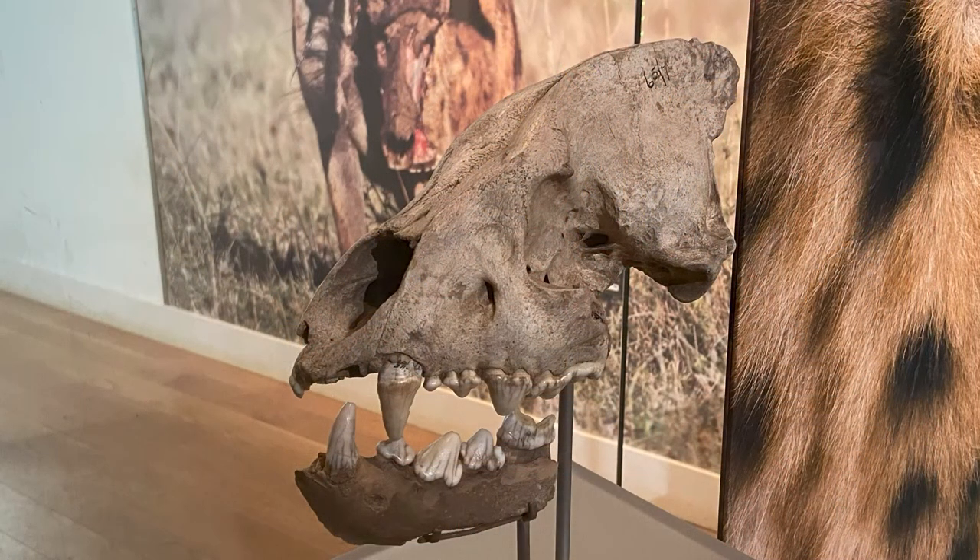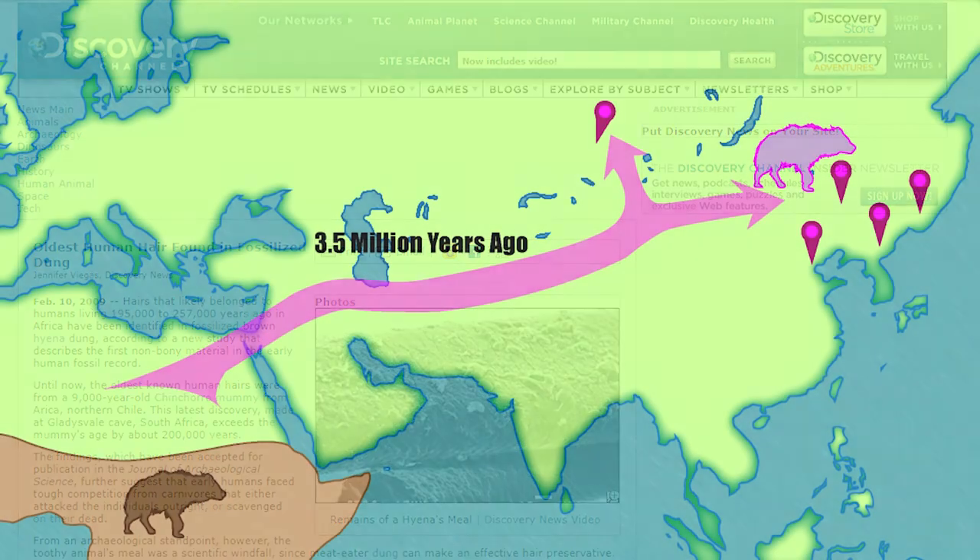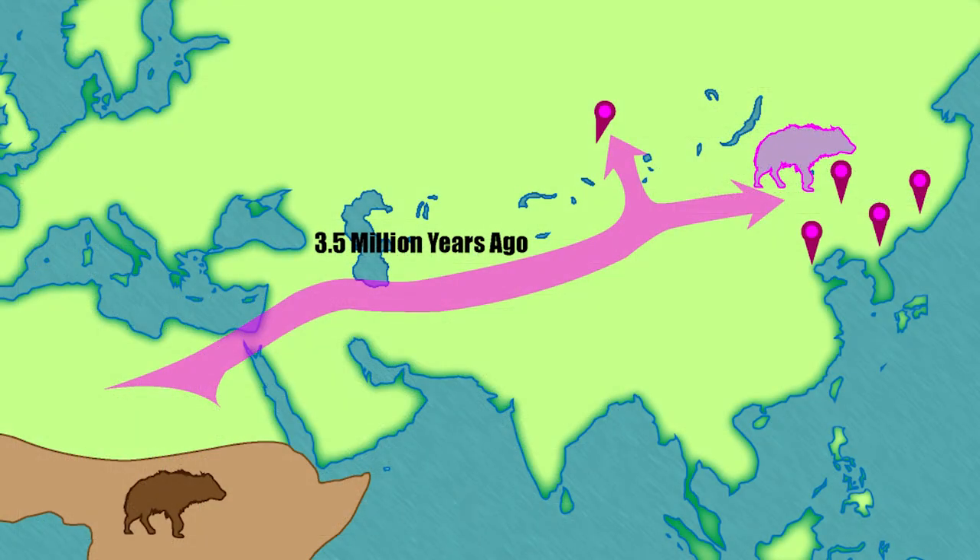Hyena attacks on humans do still happen even in the 21st century, and we have evidence of human bones gnawed on by hyenas. In fact, the oldest known traces of human hair have come from fossilized hyena dung, dating to between 197,000 and 257,000 years ago — from a brown hyena in southern Africa, not European cave hyena, but showing that hyenas have been eating humans for quite a long time. When it comes to the much larger East Asian subspecies of cave hyena, predation and competition from these animals is thought to have actually stalled the migration of humans from Asia into the Americas.